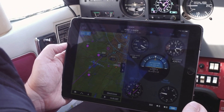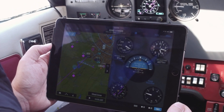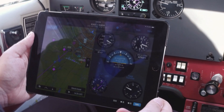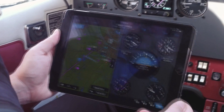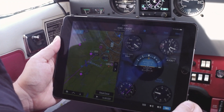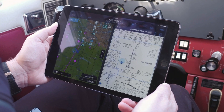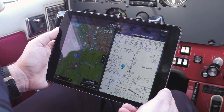One of the unique features of the GDL52 is that it contains an internal GPS receiver. So if you're flying with a product such as an iPad that doesn't have GPS, you can connect to the GDL52 via Bluetooth and display the GPS position information on your iPad running an app such as Garmin Pilot. You can display your position information not only on the moving map, but also georeference your position over an approach chart.